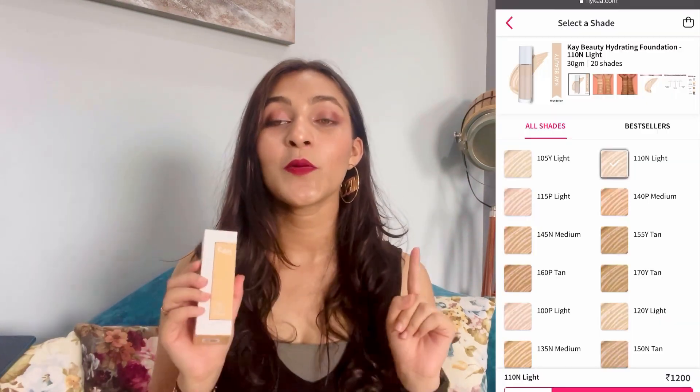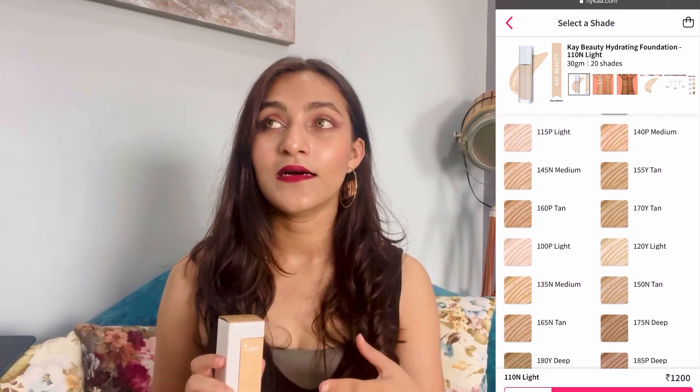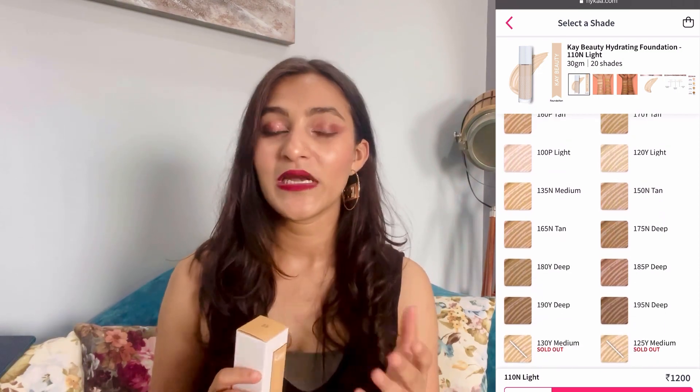The price is about 1200 rupees and it is a little pricey, but you will get 15-20% off on Nykaa. If you have a budget, you can wait until it comes down to 800-900 rupees. I feel like you need to invest in quality, so yes you can go with this foundation. Also, there are 20 shades available — I think 20 shades are enough to find your skin tone.